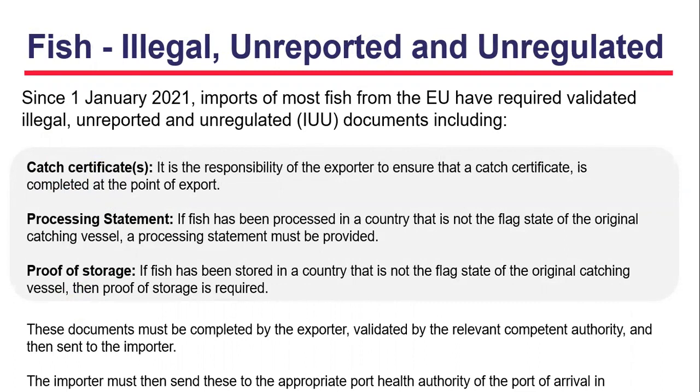Importing fish — IUU requirements: since the 1st of January 2021, imports of most fish from the EU have required IUU documents. This can include a catch certificate, processing statements, and proof of storage documents. These documents must have been completed by the exporter, validated by the competent authority, and then provided to the importer. The importer must then send these to the appropriate Port Health Authority at the port of arrival.